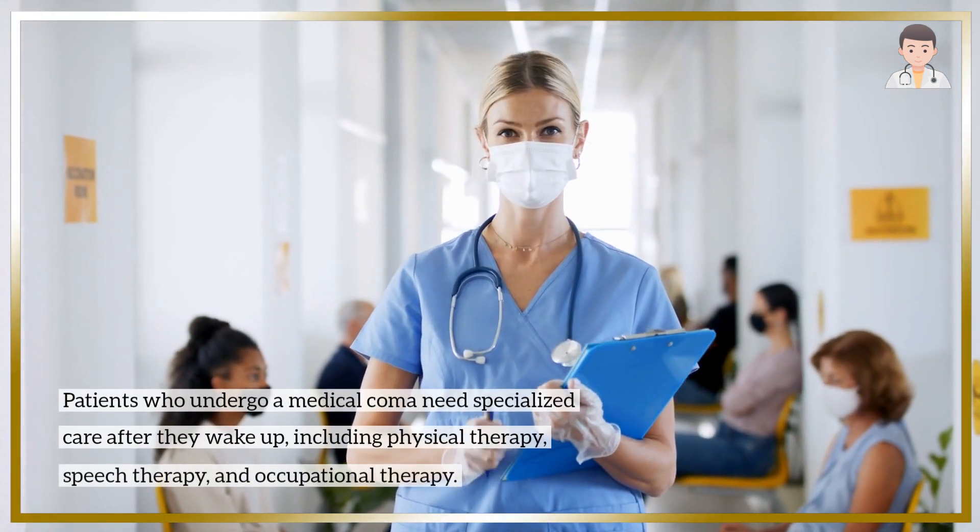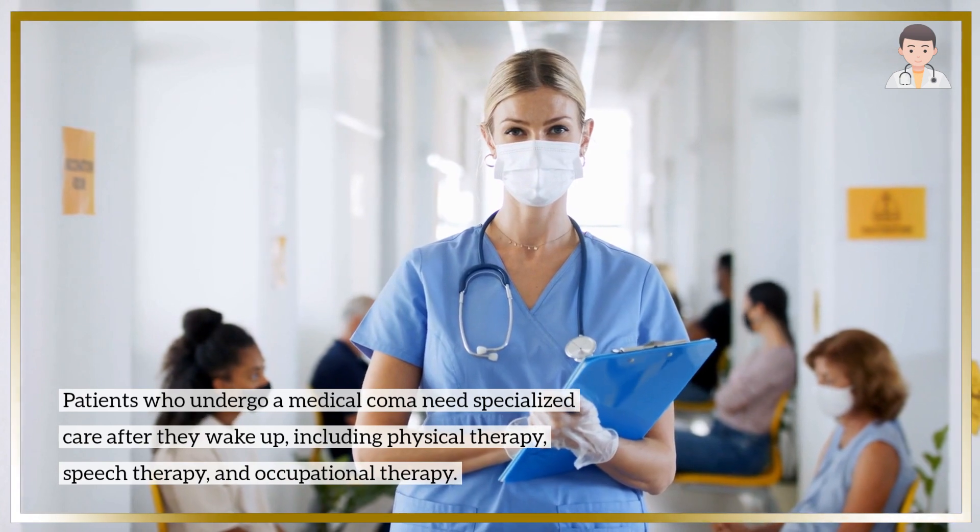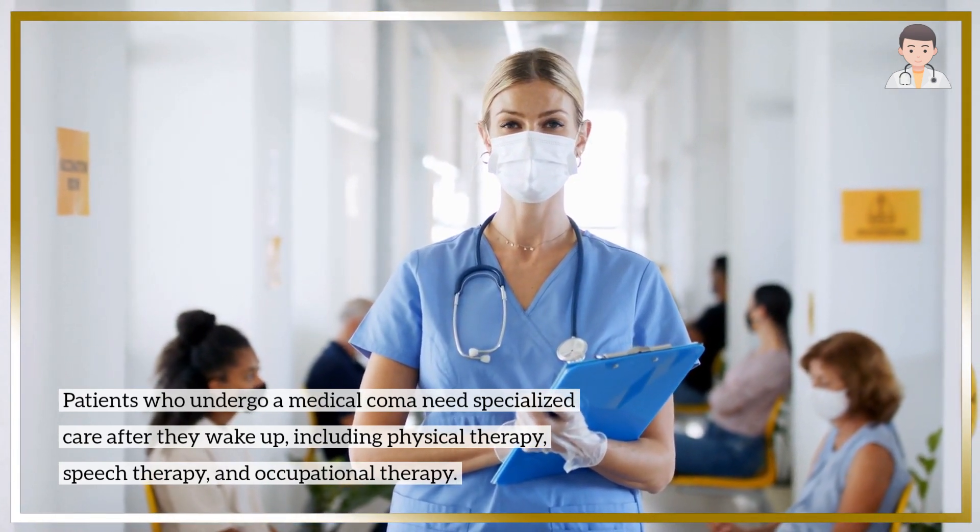Patients who undergo a medical coma need specialized care after they wake up, including physical therapy, speech therapy, and occupational therapy.